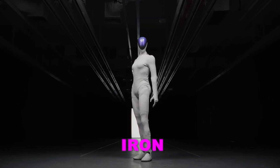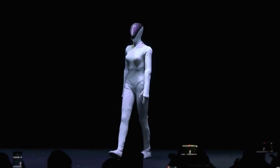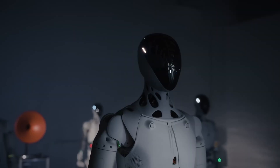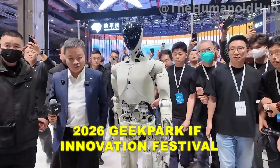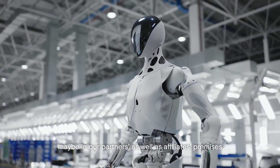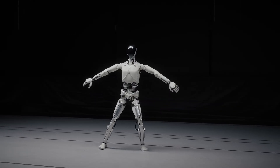Remember that Iron robot from XPeng? The one that walked so naturally that people started questioning if there was actually a human inside the suit? Well, the answer to why Iron moves like a human and what XPeng is really building just got revealed at the 2026 Geek Park Innovation Festival. And honestly, what He Xiaoping shared on that stage changes everything we thought we knew about where humanoid robotics is actually headed.